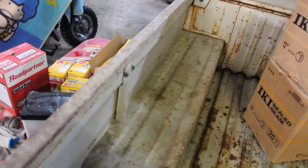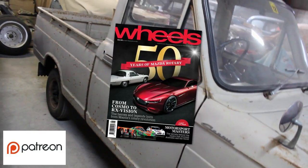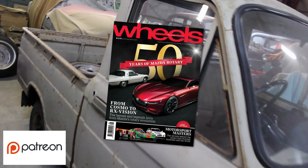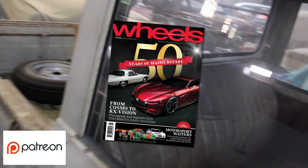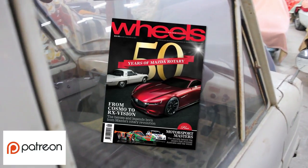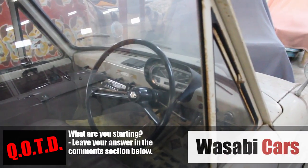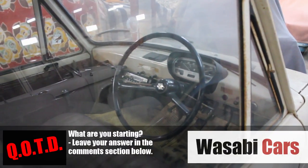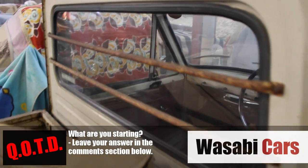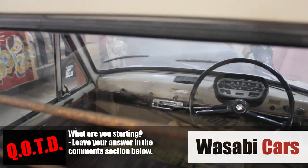Before I let you go — Andrew over in Ireland won the Patreon giveaway. That's the Wheels Magazine Special of the 50 Years of the Mazda Rotary — it's a fantastic publication, that's going to you Andrew, thank you so much. I will be announcing the September Patreon giveaway over at Patreon — I don't know what it is yet, but it's going to be fantastic. And the question of the day is: what are you starting? For me, next Monday I start back at school after a month of summer vacation. I don't know how I'm going to do it — fingers crossed! So, what are you starting? Let me know. Thank you so much everyone for watching, take it easy and goodbye.